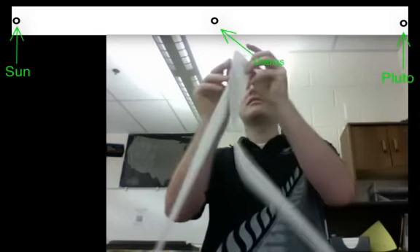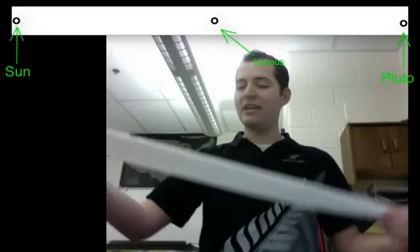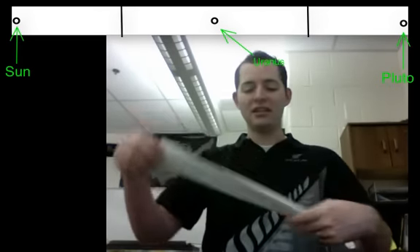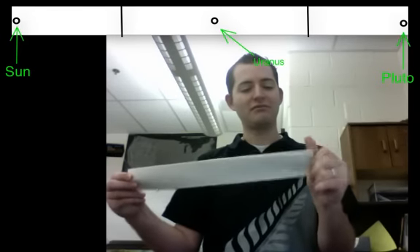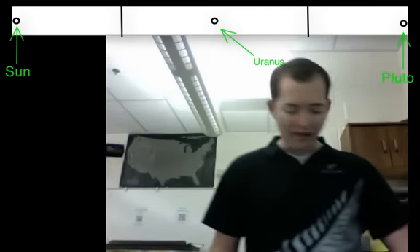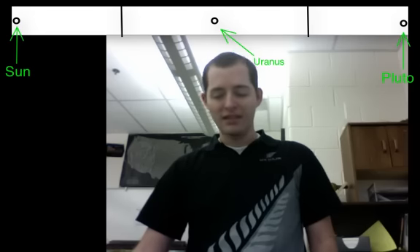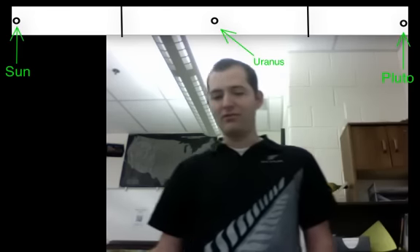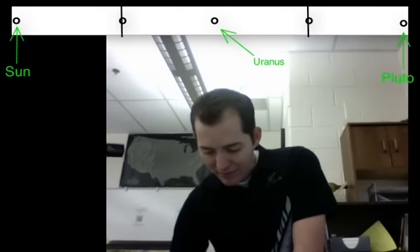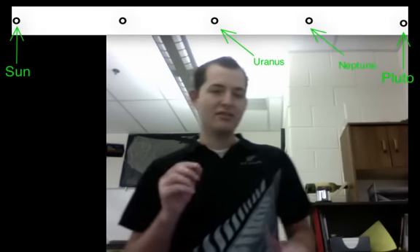Next we want to stick the sun on top of Pluto, make the crease again, and then fold a second time — from our crease up to where the sun and Pluto are — and make another crease. When we open that up, we have an additional crease halfway between the sun and Uranus, and another crease between Uranus and Pluto. Starting with the one between Uranus and Pluto, we only have one planet left there, and it's Neptune. So Neptune goes on our crease between Uranus and Pluto.